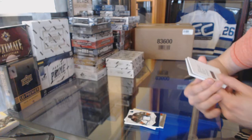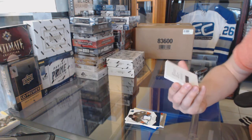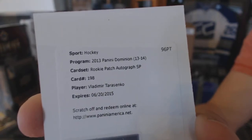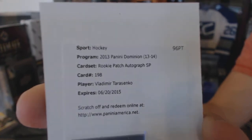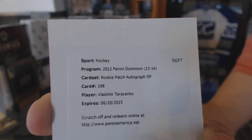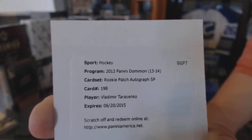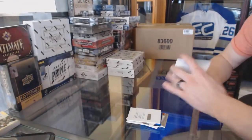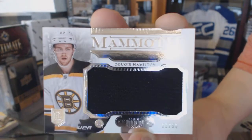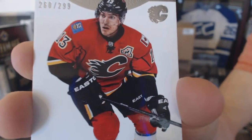We've got a redemption for a rookie patch auto short print number to $1.99 for the St. Louis Blues, Vladimir Tarasenko. We've got a mammoth jersey number 12 of 50 for the Boston Bruins, Dougie Hamilton. And a base card number to $2.99 for the Calgary Flames, Mike Cammalleri.